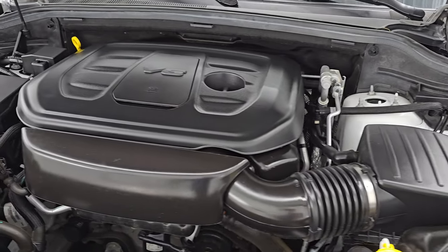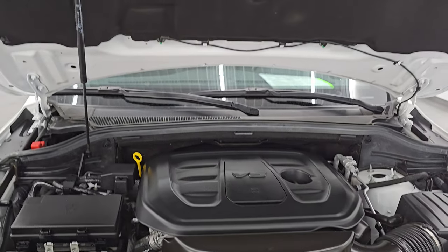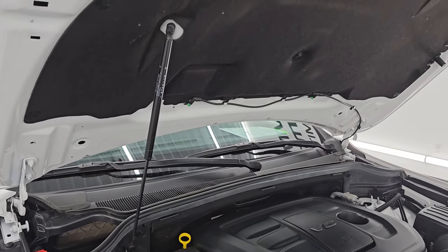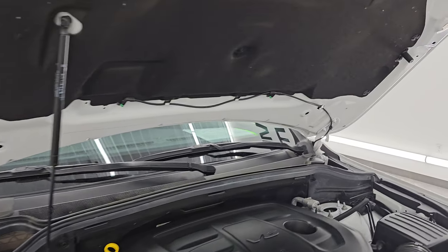Once again, this Jeep has been fully safetied and inspected — fresh oil and filter change, all the fluids have been checked and topped off, it is 100% ready to go. The shock is doing a great job holding that hood up. Here is the emissions sticker.